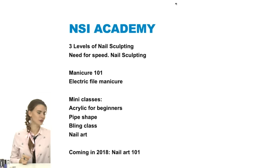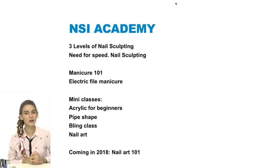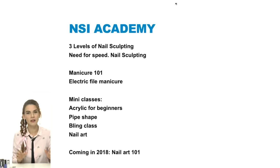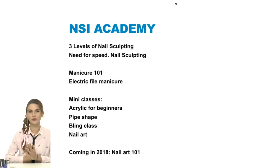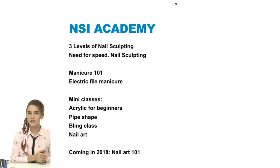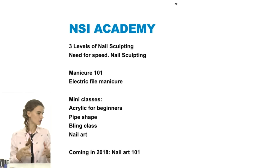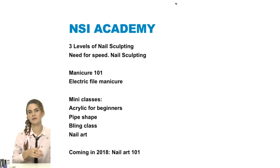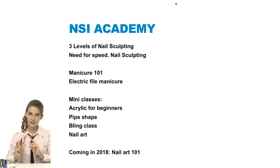If this is your first time, let me briefly explain our project. We offer professional online classes for nail technicians: manicure, three levels of nail sculpting, need-for-speed, manicure 101 for beginners, electric file manicure, and four mini classes — acrylic sculpting for beginners, bling, nail art, and pipe shape. Next year we're adding Nail Art 101 for beginners.